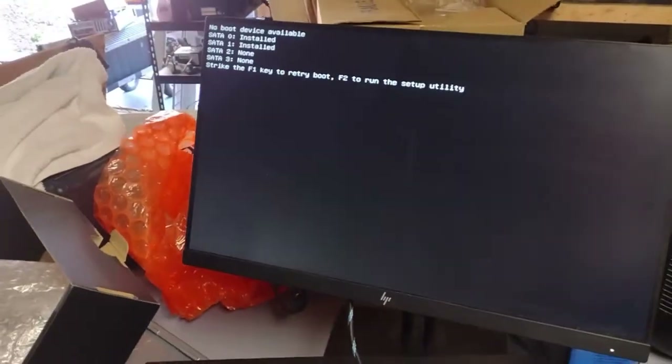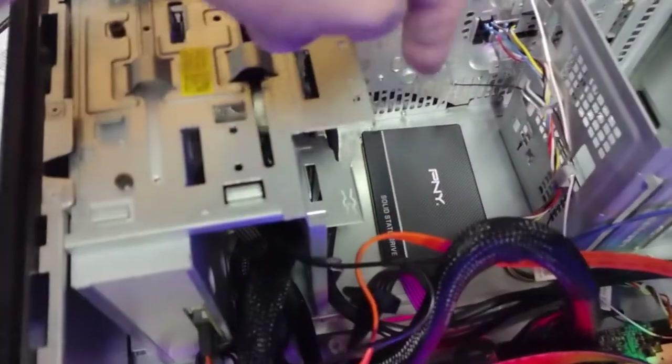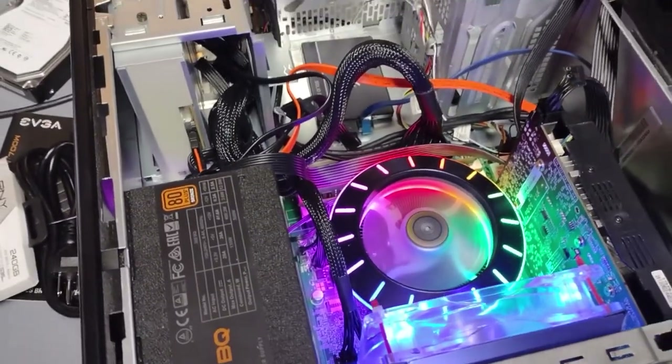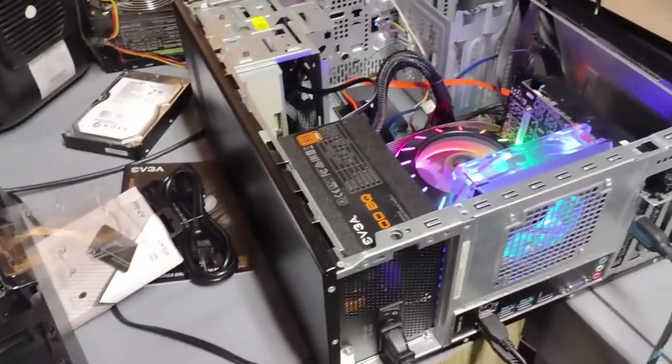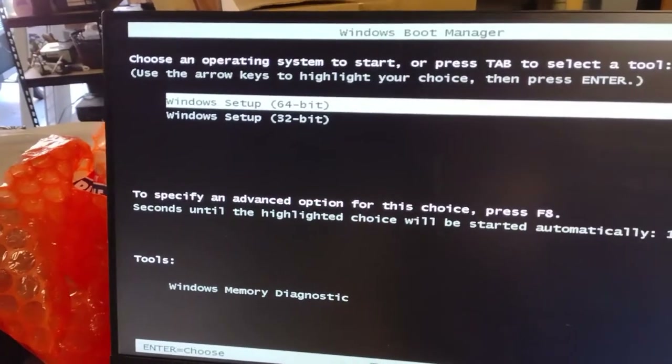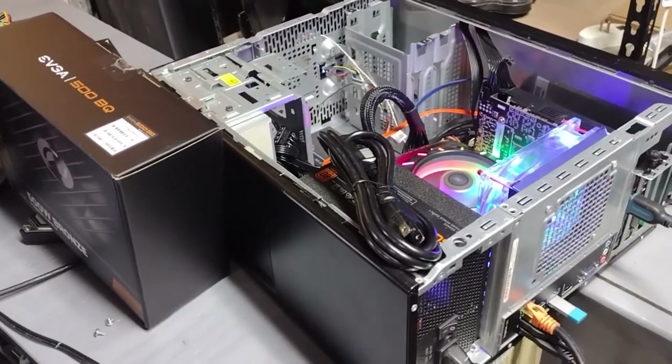It's working. Perfect, awesome. I decided to put the SSD right there - that'll work good. I'm gonna do a little cable management and we will hook Windows up to it and we will be good to go. We're gonna select 64-bit and let it download the files. We'll get Windows 10 on there and pops will be good to go.